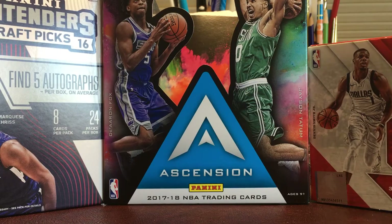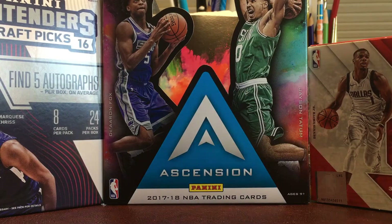Hey guys, Triple S Sports Cards here, back with another video. So today I'm going to be doing a G League full season IP autograph recap.